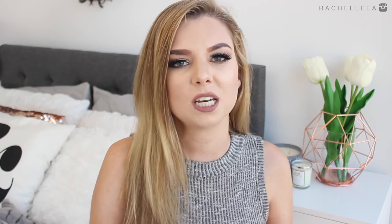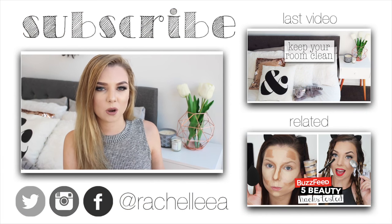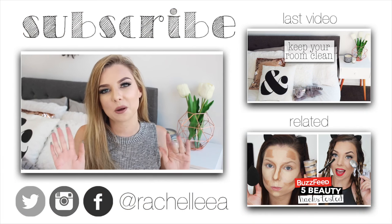So yeah, those are my 10 sleep hacks! I really hope you guys have enjoyed this video. Let me know in the comment section down below if you have any other sleep suggestions and things that you do to help you get to sleep at night time. You can check out my last video up the top, and down the bottom I'll have a beauty hacks video listed. I will see you in my next video. Bye!